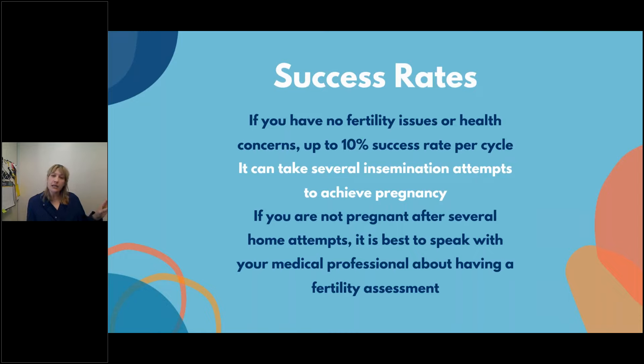Success rates: if you have no fertility issues or health concerns, it's up to a 10% success rate per cycle. It can take several insemination attempts to achieve pregnancy — please be cautiously optimistic. This process can be very emotional; getting that first negative pregnancy test can be hard, but know you may need to do several cycles. If you're not pregnant after several home attempts, speak with your medical provider about a fertility assessment, and consider meeting with a reproductive endocrinologist to discuss options like intrauterine insemination or IVF.